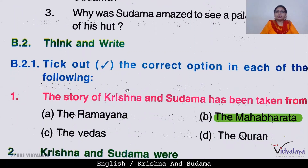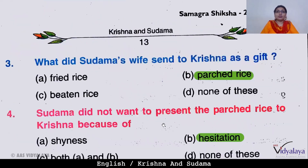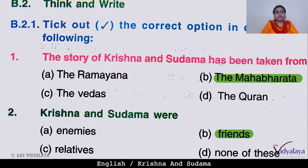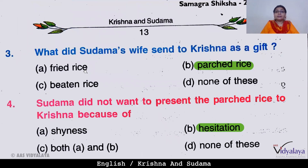Now look at the 'Think' section. The story of Krishna and Sudama has been taken from — Ramayana, Mahabharata, Vedas, or Quran? The answer is Mahabharata. Next, Krishna and Sudama were — enemies, friends, relatives, or none of the above? They were friends. What did Sudama bring for Krishna as a gift — fried rice, parched rice, beaten rice, or none? The answer is parched rice.